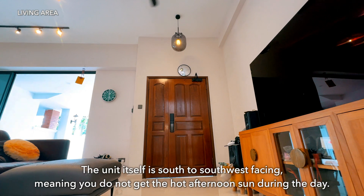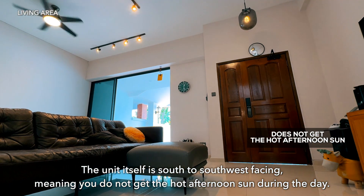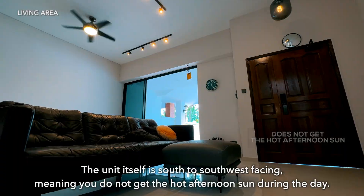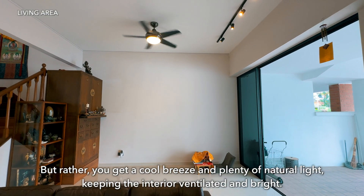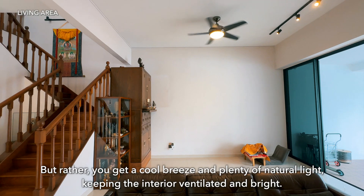The unit itself is south to southwest facing, meaning you do not get the hot afternoon sun during the day. Rather, you get a cool breeze and plenty of natural light, keeping the interior ventilated and bright.